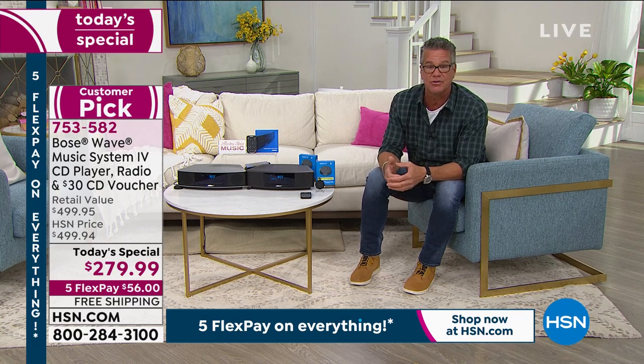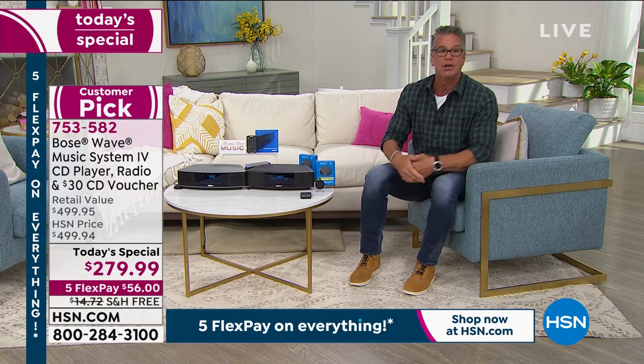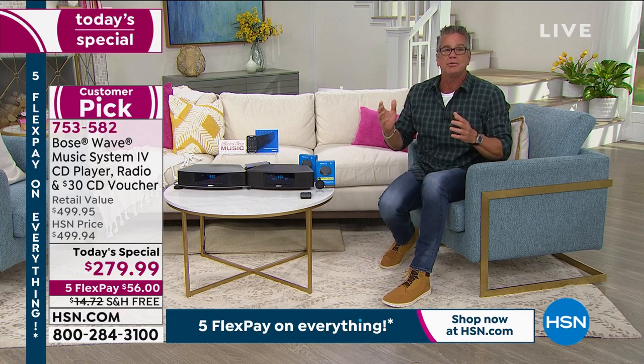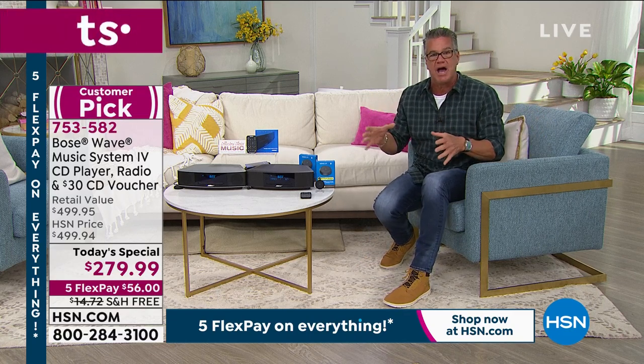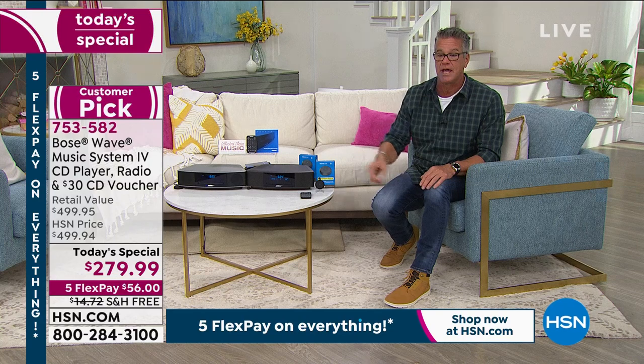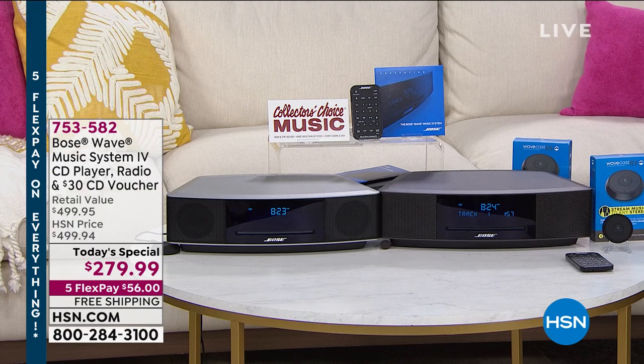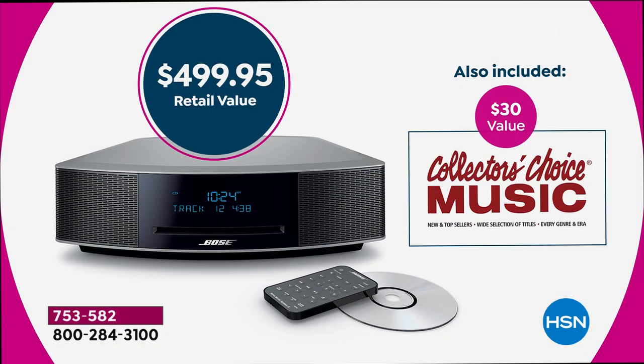So when you're listening to all your great beach music this summer, or your favorite holiday music as we get towards the end of the year, why not listen the best you can? Whether you're listening to Sinatra or whatever you listen to, you get that full range of sound in this one compact package. Our regular everyday price is $499. If you buy it today, it's $220 less. We have the lowest price anywhere that we found — we can do that today but only for one day.